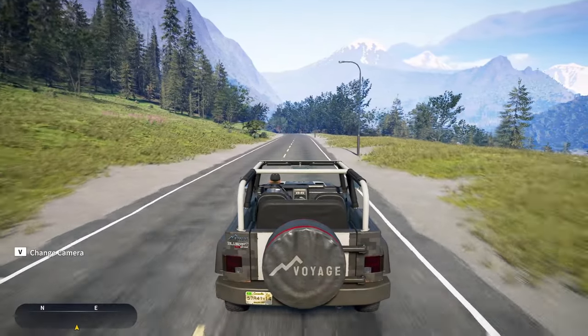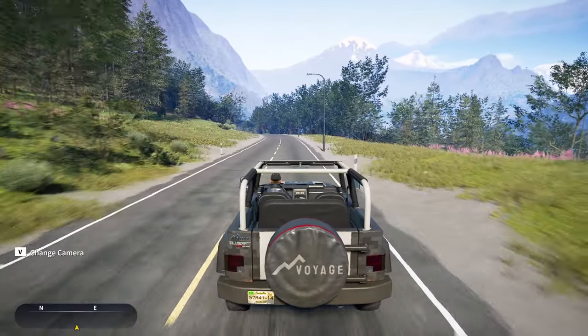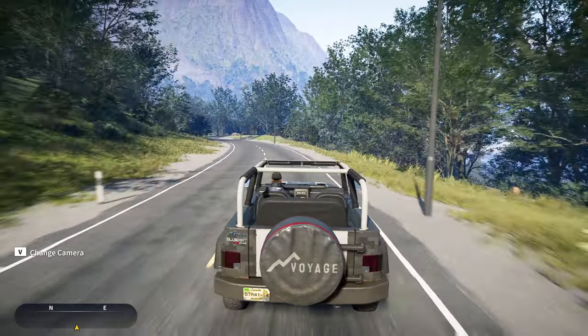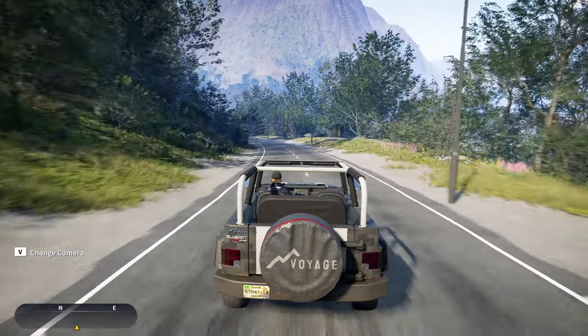Alright guys, today we are headed out here on the Trollsportet Reserve in Norway, and on this occasion I'm going to show you every single trophy that I managed to get in the last few days, as well as all the amazing locations where I managed to catch such trophies.